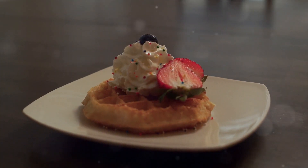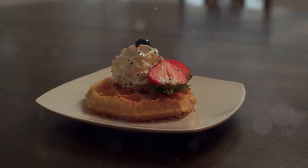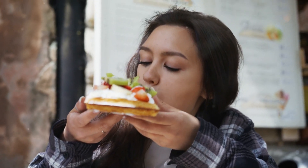Top them with a dusting of powdered sugar, a drizzle of chocolate sauce, fresh fruits or even whipped cream, and voila — a culinary masterpiece. A bite of a Belgian waffle is a bite of heaven.